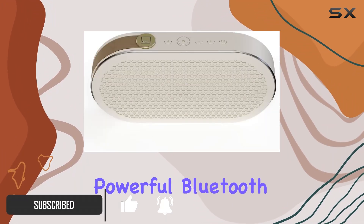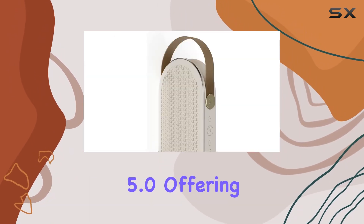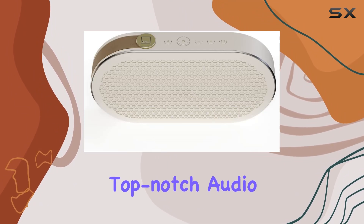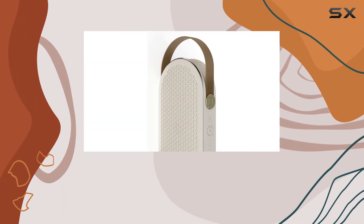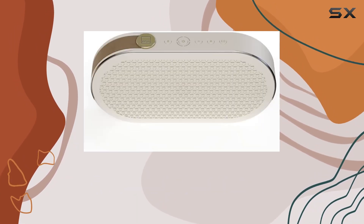Connectivity is a breeze thanks to Bluetooth 5.0, offering extended range, enhanced stability, and top-notch audio quality with aptX, aptX HD, and AAC support. If you prefer a wired connection, the stereo mini jack input has got you covered.